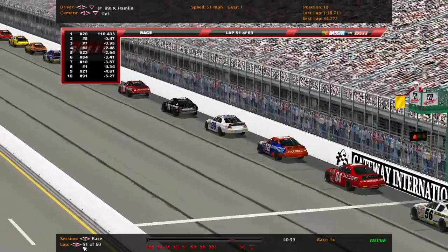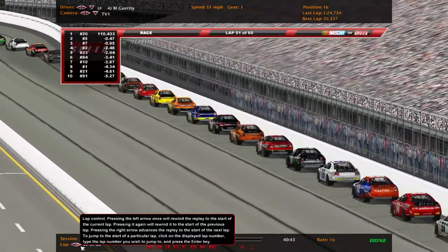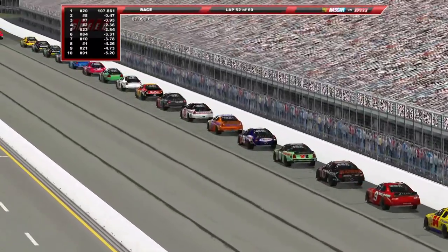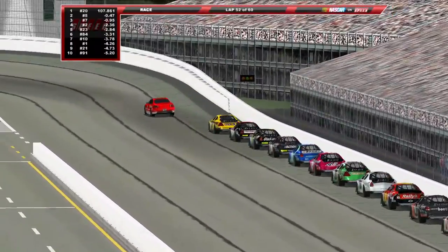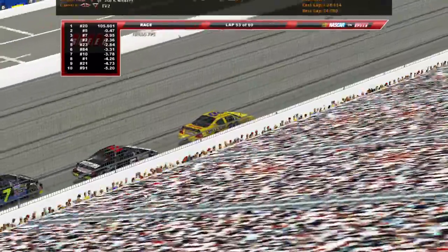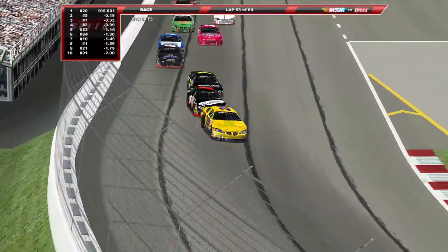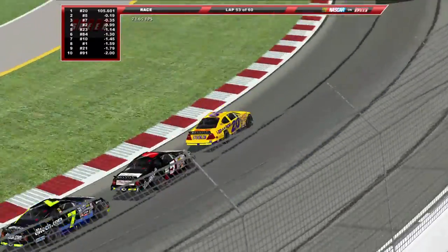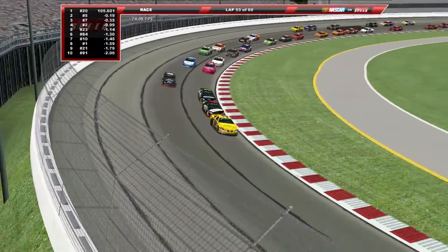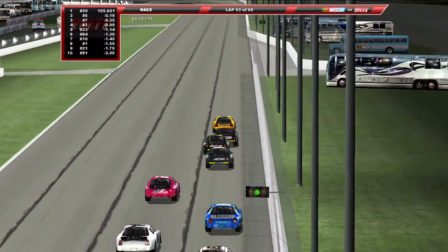Kevin Hamlin is pitting for some reason — gonna start way back here, so that pretty much hands it to Ken Weaver. GG's Ken, nice job getting your first career win. Green flag back in the air — Garrett Johnson actually didn't let that 20 get too far ahead. Ken Weaver with heavy right side damage after they went into the outside wall a couple of laps ago, but it doesn't seem to be hurting him.